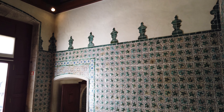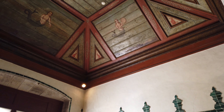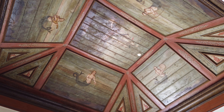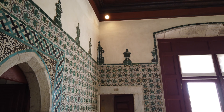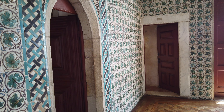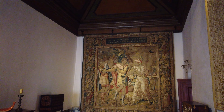Esta sala servia de guarda-roupa do rei e da rainha, sendo aqui guardados os seus objetos pessoais. Este espaço também é conhecido como Sala das Sereias, devido às pinturas do teto. As paredes estão revestidas com azulejos, com motivos de parra e gavinha, do século XVI. A decoração é complementada por vasos verdes em azulejo, adicionados no século XVIII.